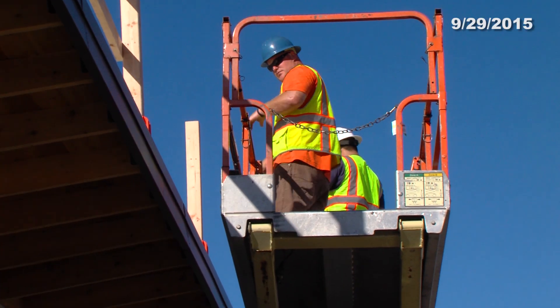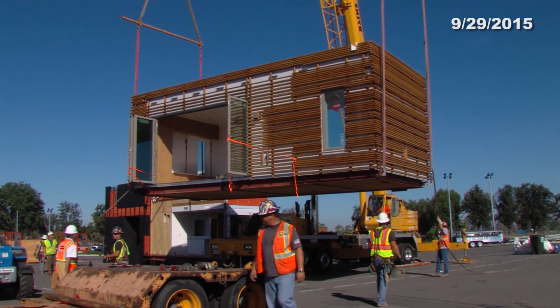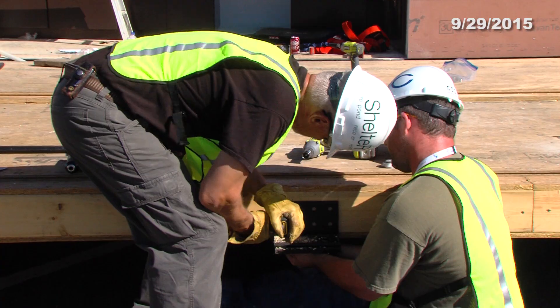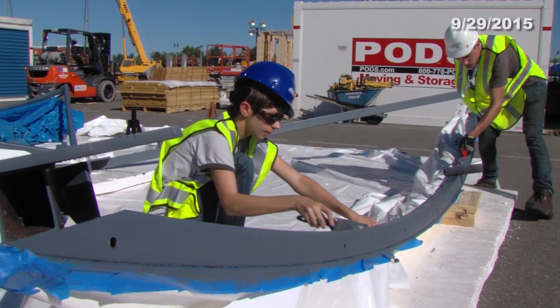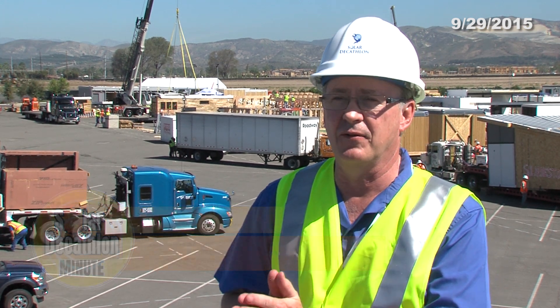Welcome to the Solar Decathlon Minute. It's day two of the assembly period, and event director Richard King tells us why it's so important for these teams to get their houses built on time. It's crucial that they get done in the time allotted because on October 8th the contest starts and they need to start accruing points right from that morning.